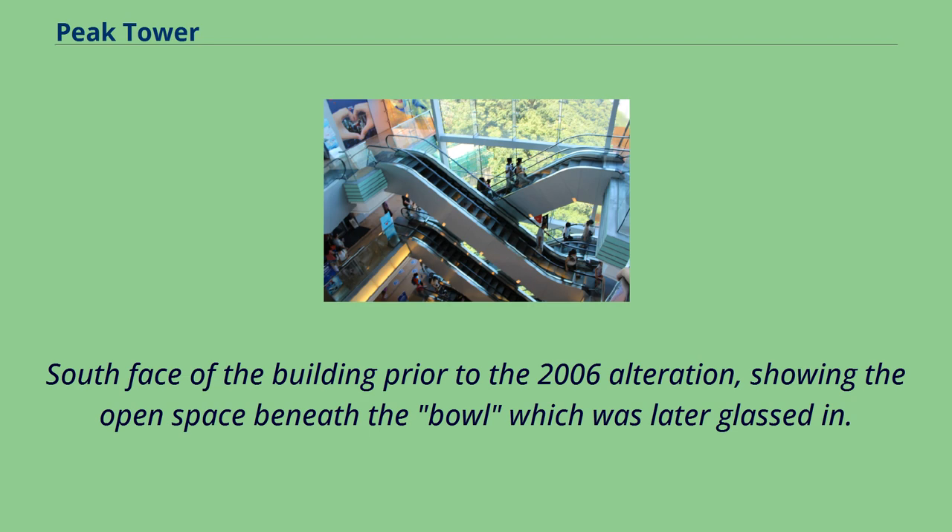South face of the building prior to the 2006 alteration, showing the open space beneath the bowl which was later glassed in.